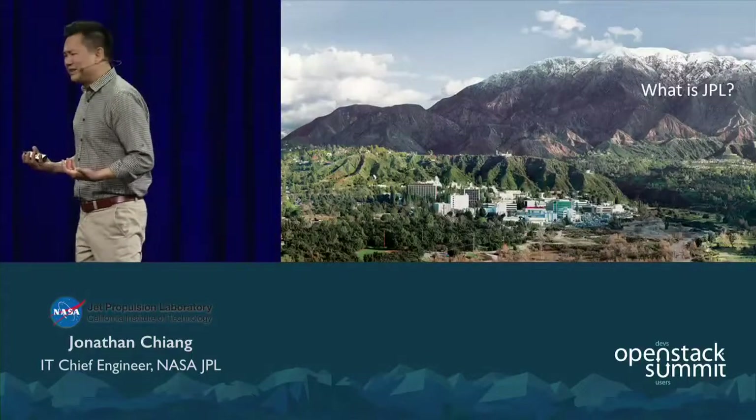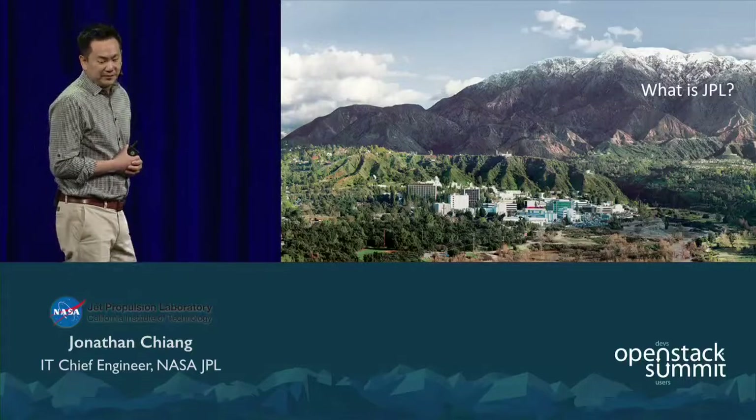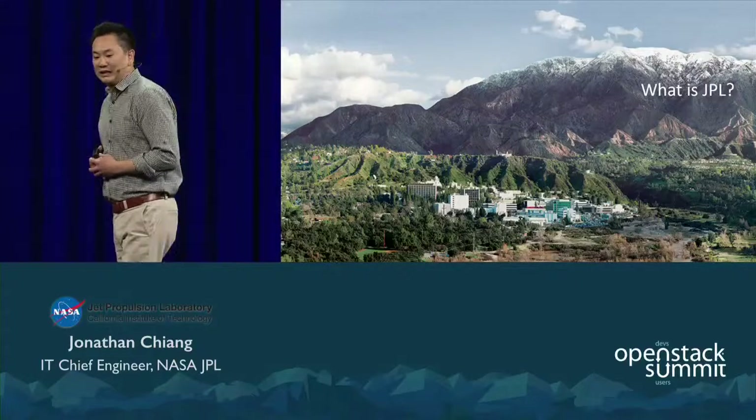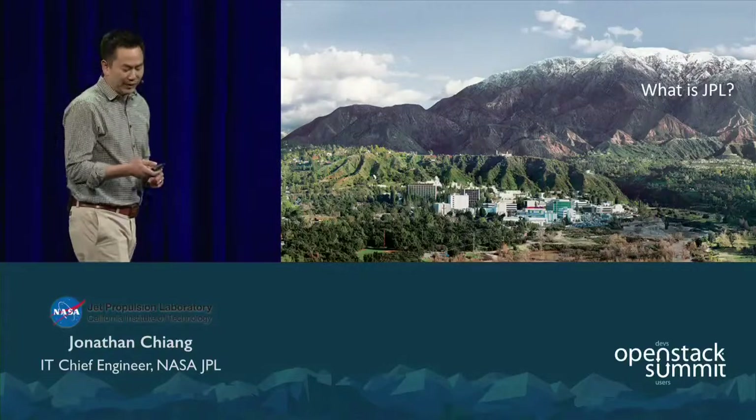So, what is JPL? We're a federally funded research and development center managed by the California Institute of Technology. We are a primary contractor to NASA. We are the leading US center for the robotic exploration of our solar system and beyond. We are nestled in the foothills of Pasadena, surrounded by the Rose Bowl and residential neighborhoods — and we'll get back to why that's important later.